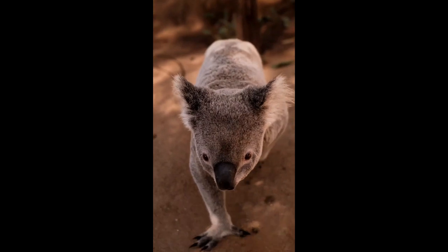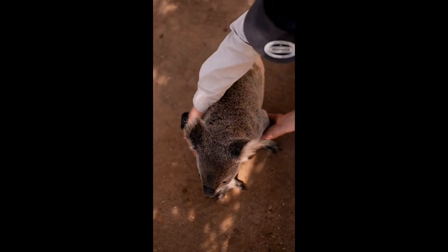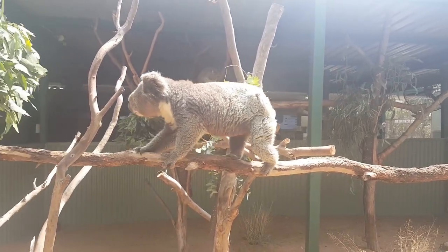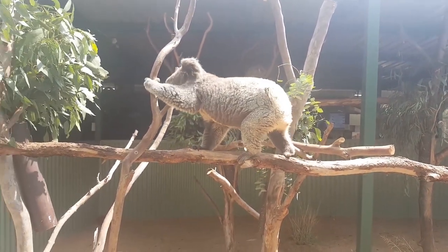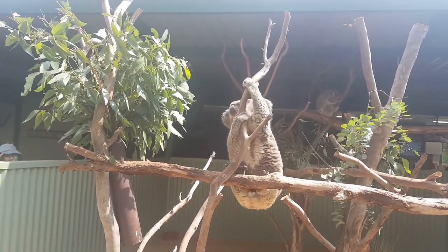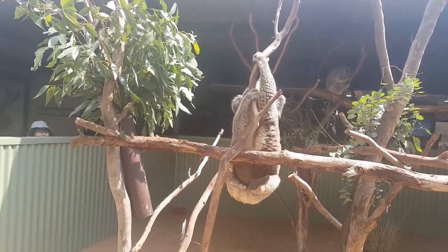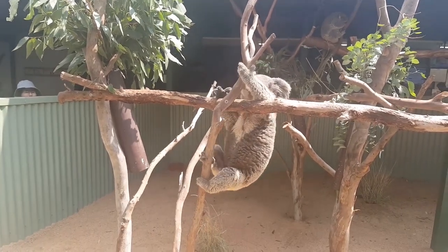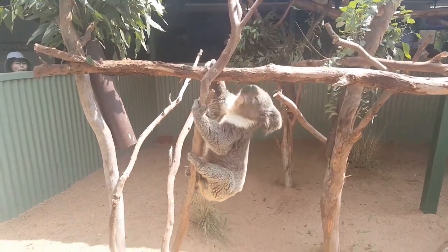Koalas are not bears — they're marsupials. Often mislabeled 'koala bears' because of their teddy bear-like appearance, koalas are marsupials: mammals that give birth to undeveloped young. Like most marsupials, mother koalas have pouches where baby koalas, or joeys, drink their mother's milk and continue to develop.